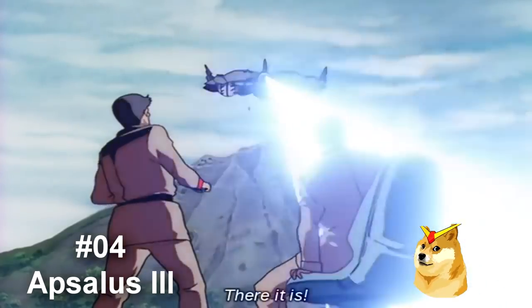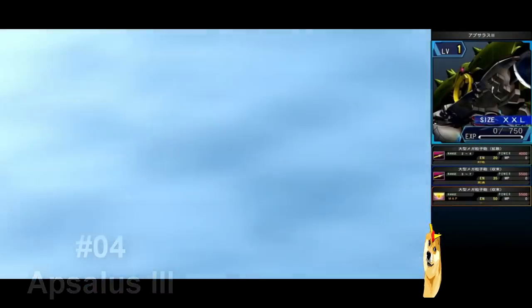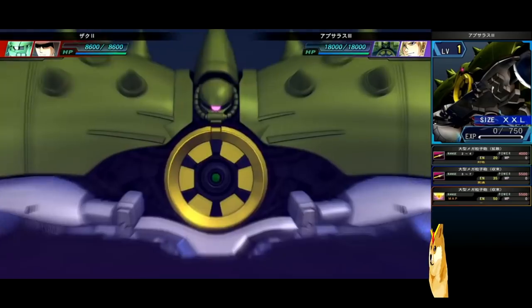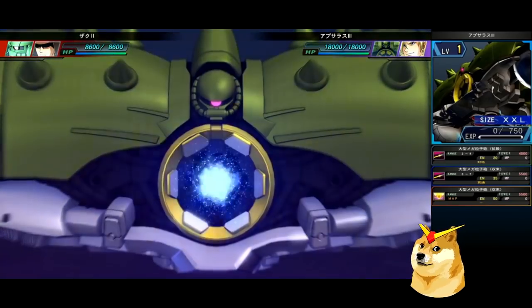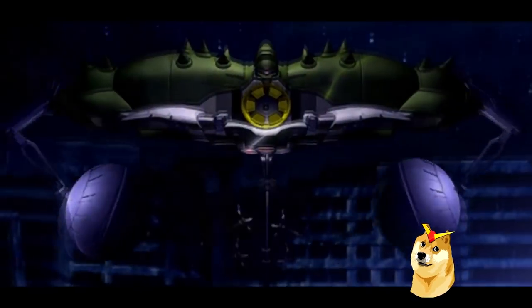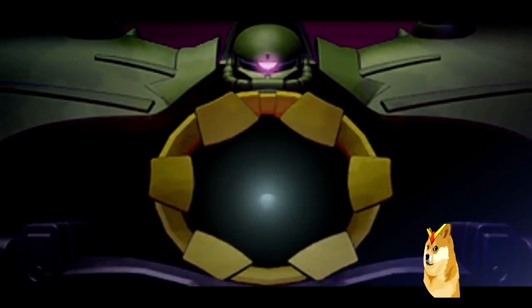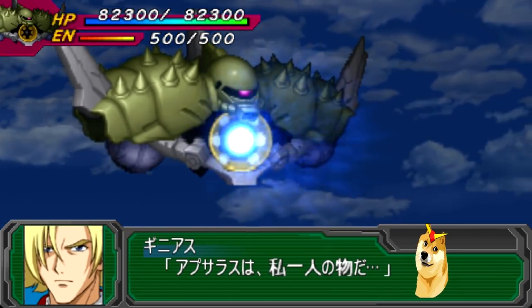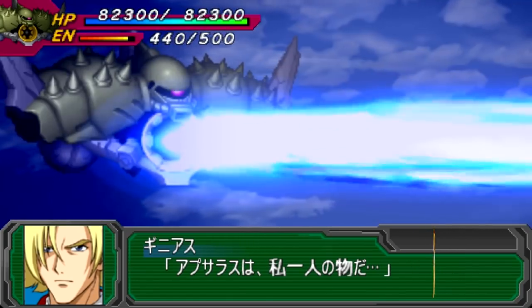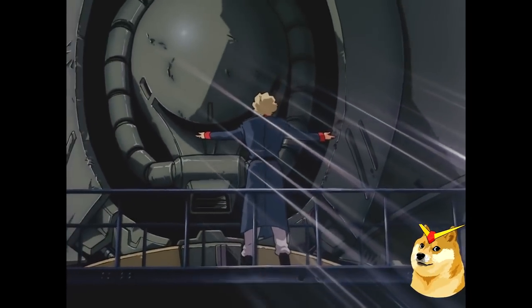Number 4 is the Aptalus III from Mobile Suit Gundam: The 08th MS Team. This flying fortress was mobilized by Xeon after their loss at Operation Odessa. Although production of the Aptalus was ordered to be halted, the creator, Genius Sahilin, finished the project and took it to the skies. The most notable weapon on this model is the incredibly large mega-particle gun cannon in the center. In addition, the Minovsky craft system made this model one of Xeon's few weapons with aerial navigation under Earth's gravity.